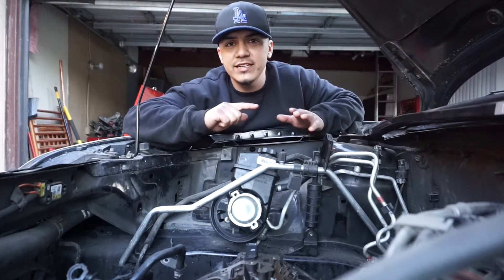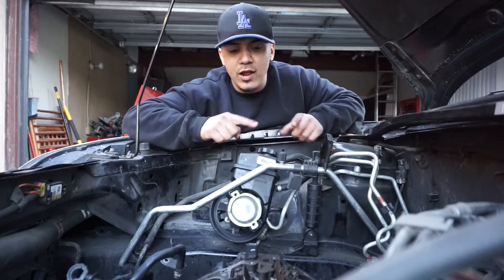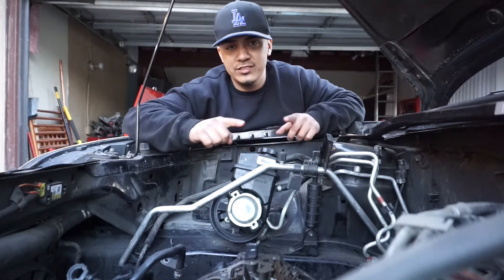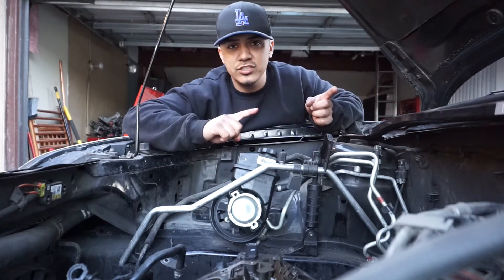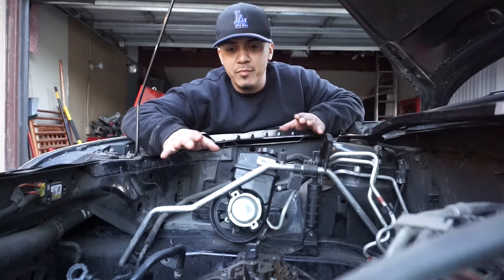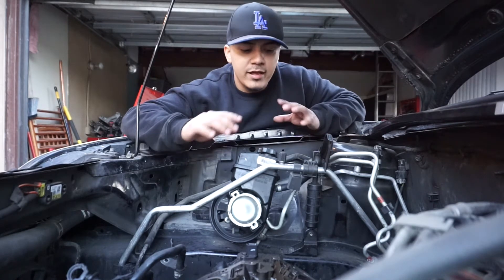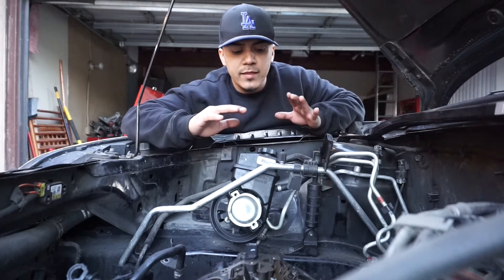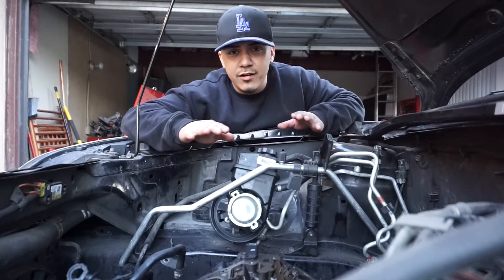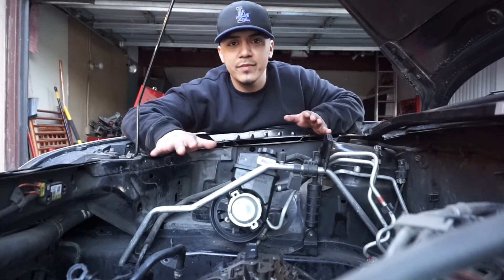So my question to you guys is this: this piston right here took a little bit of damage. My question is, is this piston salvageable? Can I work with this piston or am I gonna need to replace it? The heads are out at the machine shop right now. There's no damage to the walls, there's a little bit of damage to the piston, but I don't think it's gonna affect compression.